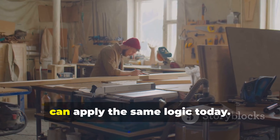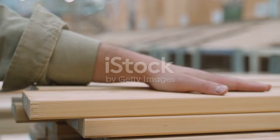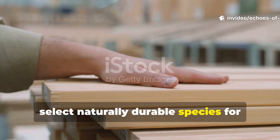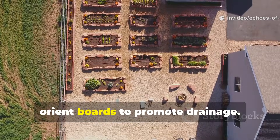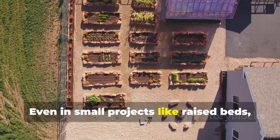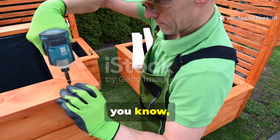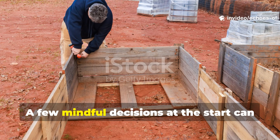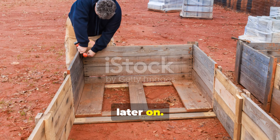Modern builders can apply the same logic today. Select naturally durable species for outdoor use, prioritise heartwood, and orient boards to promote drainage. Even in small projects like raised beds, fences, or garden furniture, these choices dramatically improve longevity. A few mindful decisions at the start can save years of maintenance and replacement later on.